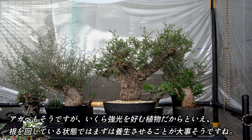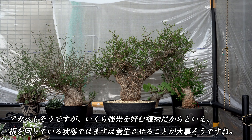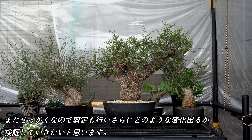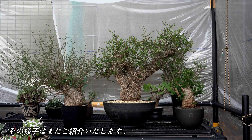葉水もそうですが、いくら強光を好む植物だからとはいえ、根を回している状態では、まずは養生させることが大事ということがよく分かりました。今度は一番成長が弱かった株を遮光下に移し、様子を見てみたいと思います。またせっかくなので、剪定も行い、さらにどのような変化が出るのかを検証していきたいと思います。その様子はまた別の動画でご紹介いたします。